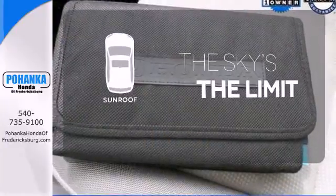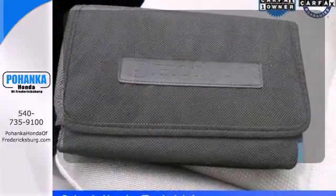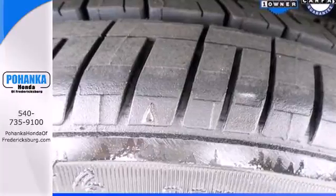Get your daily vitamin D by opening up the sunroof. Make this affordable Civic yours and come in for a test drive today.